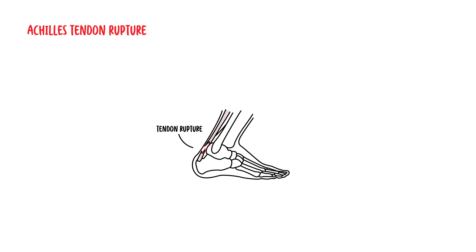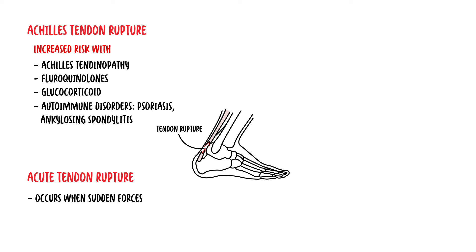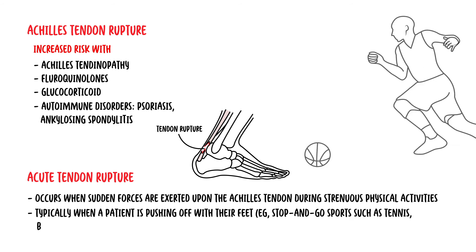An acute Achilles tendon rupture can occur with the following risk factors: pre-existing Achilles tendinopathy, use of medications such as fluoroquinolones or glucocorticoids, and autoimmune disorders such as psoriasis and ankylosing spondylitis. Acute tendon rupture occurs when sudden forces are exerted upon the Achilles tendon during strenuous physical activities that involve sudden pivoting on the foot or rapid acceleration, typically when a patient is pushing off with their feet, such as in stop-and-go sports like tennis, basketball, or softball.